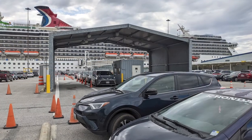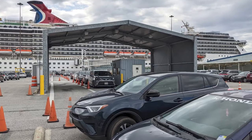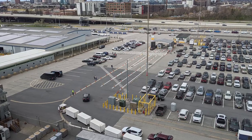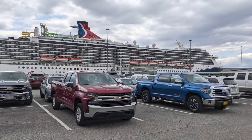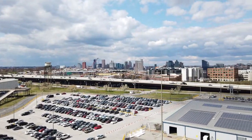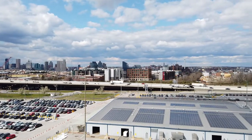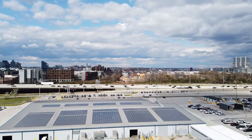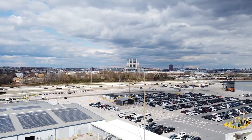After dropping off our bags, we entered the line to prepay for parking. The fenced-in outdoor parking lots were located within walking distance of the terminal building and the ship. During our cruise, parking at the terminal area was $15 per day and advance reservations were not required. Payment could only be made with a credit card. Check the Cruise Maryland website linked in the description below for current parking information.